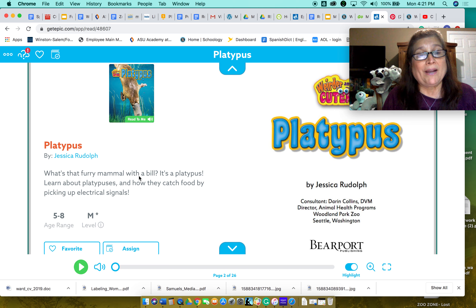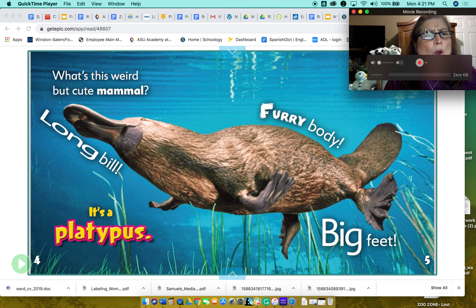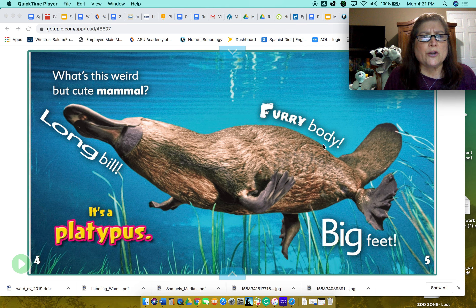Platypus by Jessica Rudolf. What's this weird but cute mammal? So it's a mammal. You know what mammals are? Mammals have fur and the baby drinks the mother's milk. Look, it has a furry body.